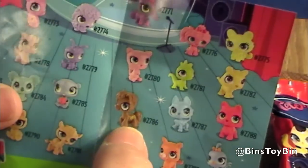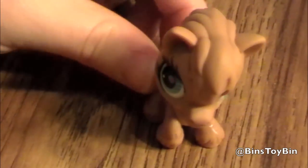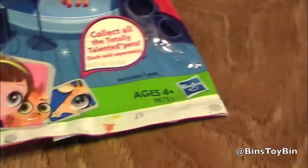So, we have this one right here — a little horse. And they're kind of like bobbleheads. His head is kind of bobbly.